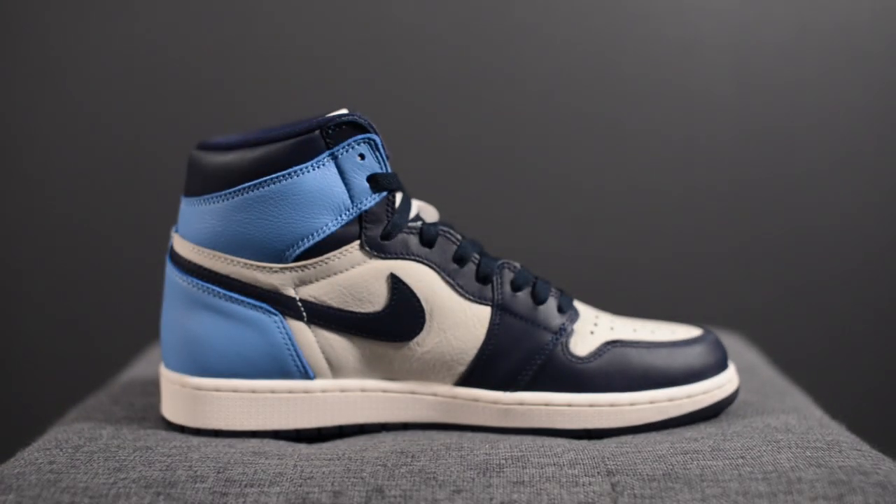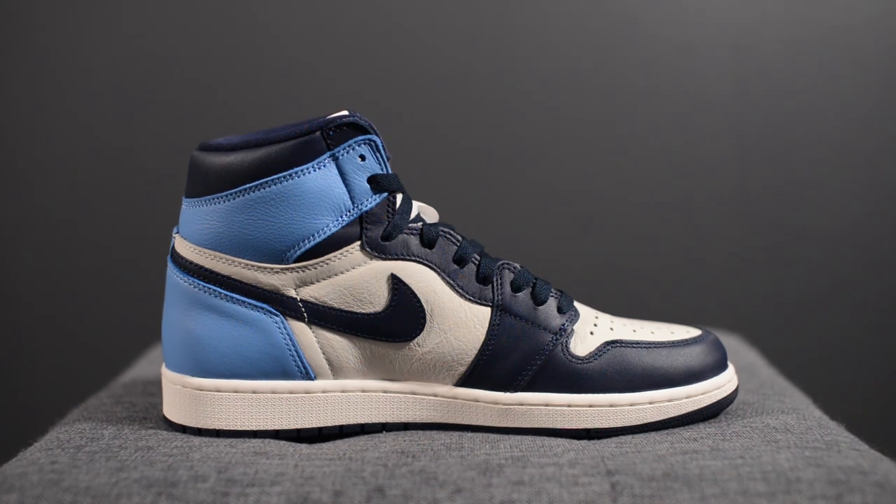Straight off the bat, I gotta tell you guys, this pair is beautiful. For a sneaker that's not a collab and it's not something limited edition, I'm pretty sure this pair is going to end up on many people's top 10 lists of the year.